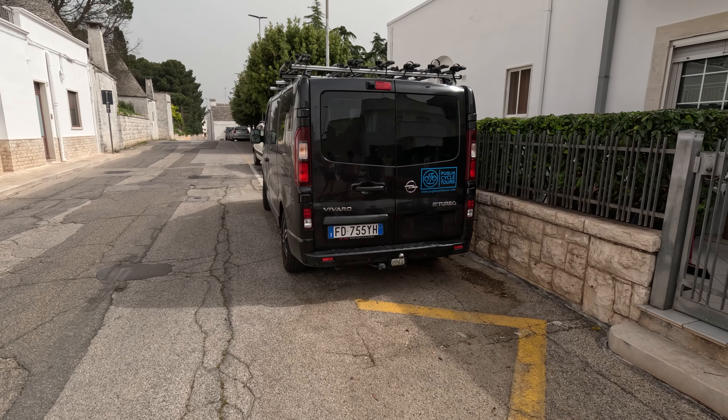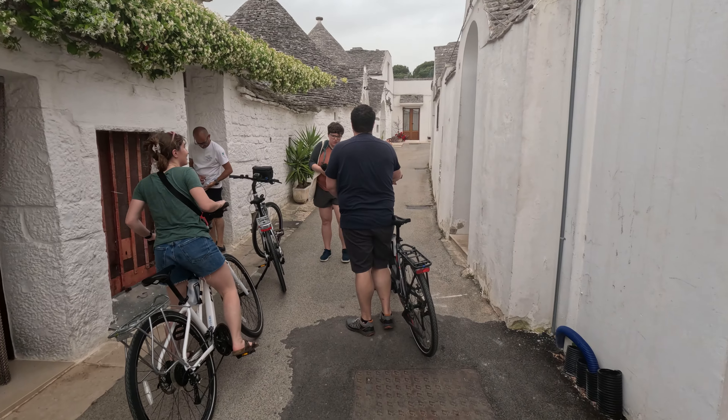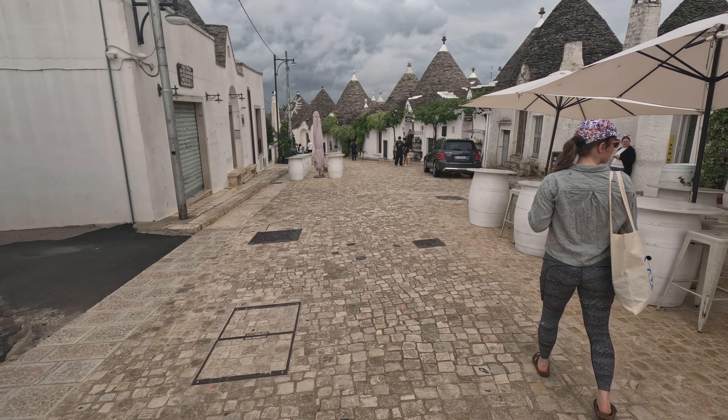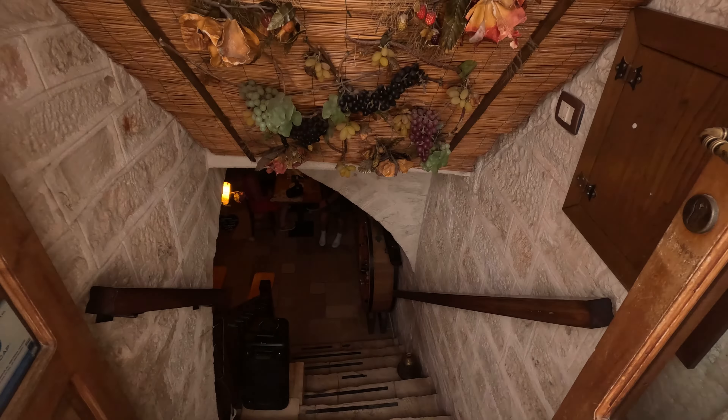After our snacks, we met up with the Puglia Cycle Tours guy. He was delivering our bikes that we were renting for the next six days. We decided to go walk around town, but first we were going to check out where our breakfast was held, which happened to be in the wine bar.